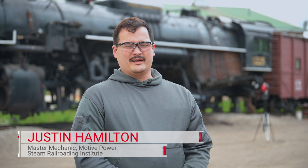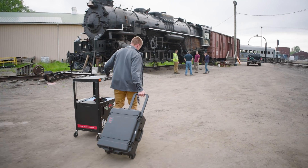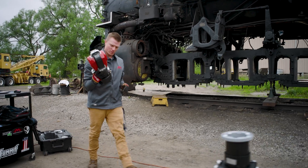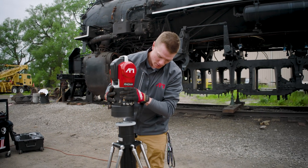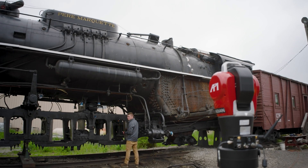There are a lot of components on the locomotive in its driving gear and running gear that all work together, and they have to be kept in proper alignment. API is here today getting accurate measurements of 1225's frames so that we can accurately locate all of the driving axle bearing boxes.